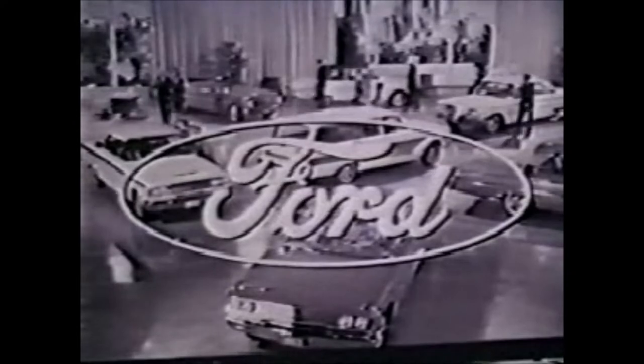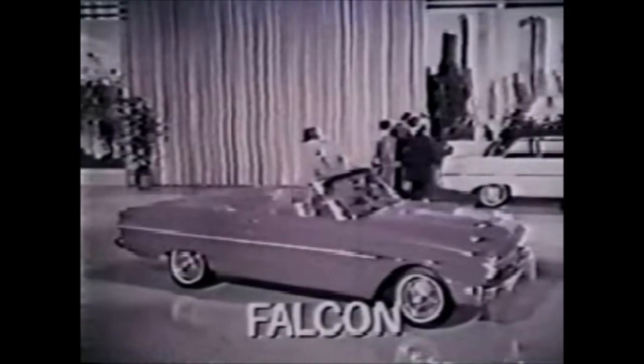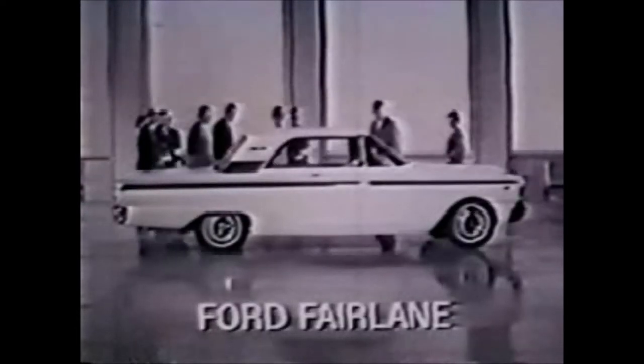Hazel is brought to you by Ford, America's liveliest, most carefree car. 44 wonderful new 1963 models at your Ford dealers now.